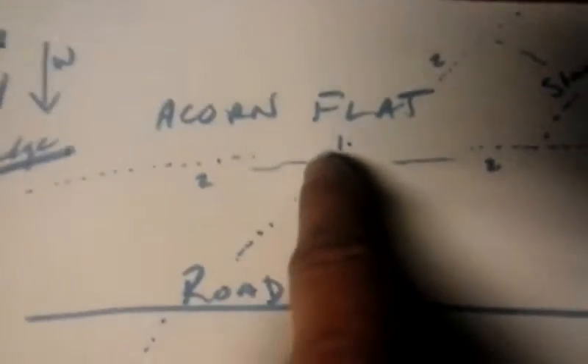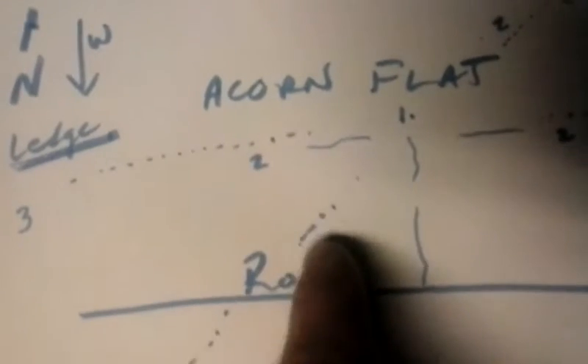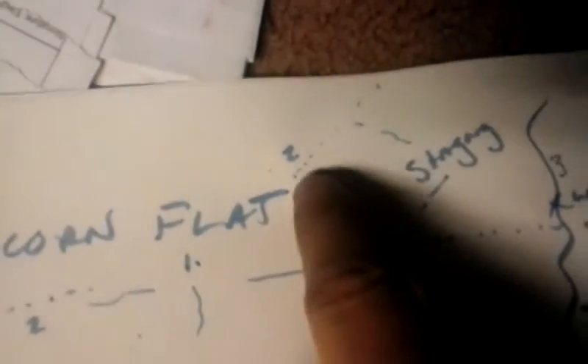Lastly, follow these runs from the acorn flat all the way out — find the bedding areas, find the staging areas, find their watering holes. Looking at the diagram: here's your acorn flat, here's a run going in. Number one: set up right inside the acorn flat. Number two: set up on the edge where trails go into the flat to catch them going in or coming out. Number three: follow the trail out — maybe you'll find a watering hole or a staging area. If there's a brook, that could be a watering hole; across the road might be a bedding area. Follow those trails and see where they lead when deer come out of the feeding area.